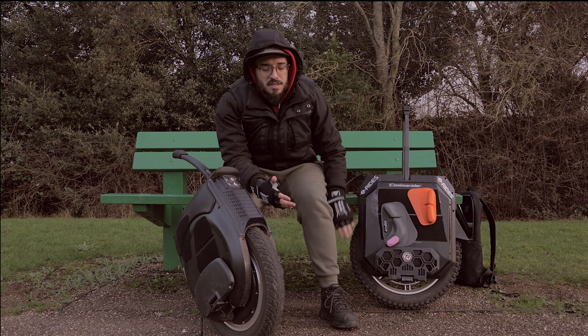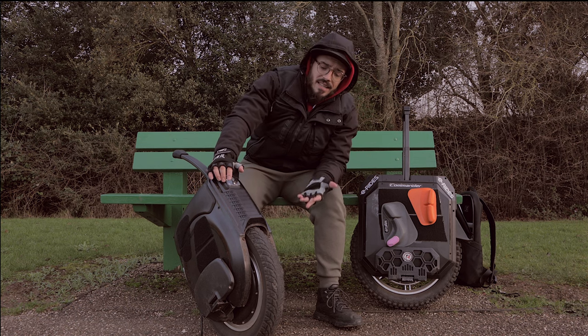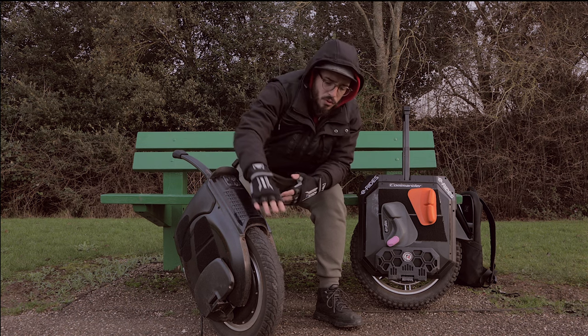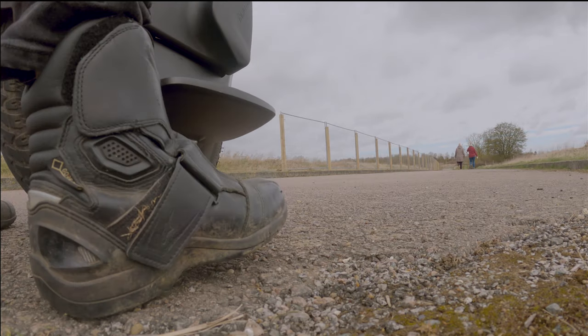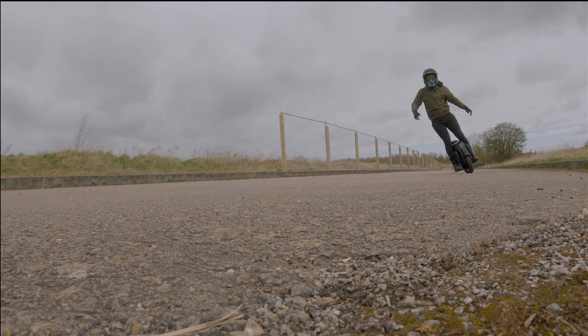Regarding the tire, I like off-road tires and said so when reviewing the V12 prototype — I'd like to see a tire with more grip. Some riders may want an off-road tire for more stability and comfort. Because of the V12's customization options, you can adjust how much it curves and the pedal sensitivity, making it adaptable to different tires. The Commander's tire in rain or winter is not safe in my opinion.